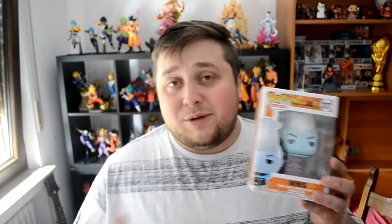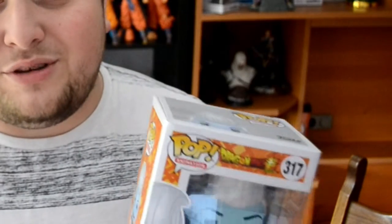Next up from Dragon Ball Z we got Whis. Everybody knows Whis, everybody that's been watching Dragon Ball Z knows him. He's the one actually training Vegeta and Goku. It's just a normal Funko Pop this one.